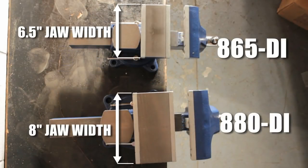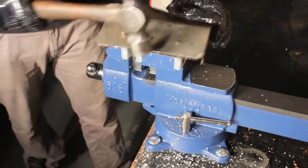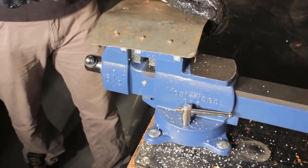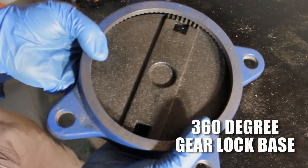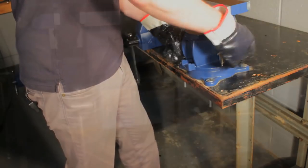This allows the 880DI to grip parts up to 12½ inches wide, while the 865DI can grip parts up to 11 inches. The Yost 865DI and 880DI multi-purpose reversible combination vices offer dual anvils. Both anvils can be used for bending, shaping, or peening metalwork. The lower anvil can be used as a product support shelf when the vice is reversed. Using a 360-degree gear lock base, these vices lock securely in place at any location when the two-side lockdowns are tightened.